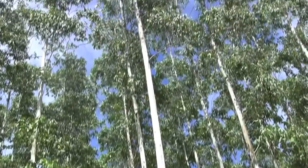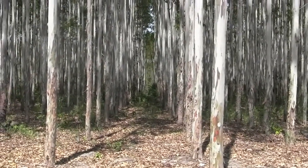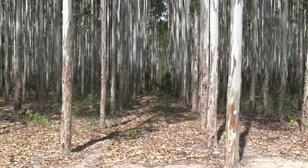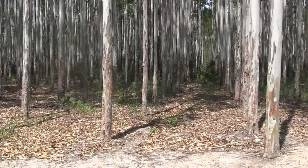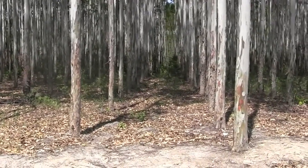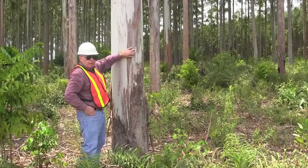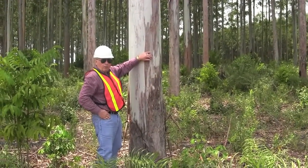These eucalyptus trees that we're looking at here are about six years old and they'll be ready to harvest in another ten years. In ten years they will be approximately 15 to 18 inches in diameter. The lower half of the trees will be used for lumber and the top 75 feet or so will be used for pulp. It's amazing how fast these trees grow, and what's really amazing is the density — how hard the wood is.